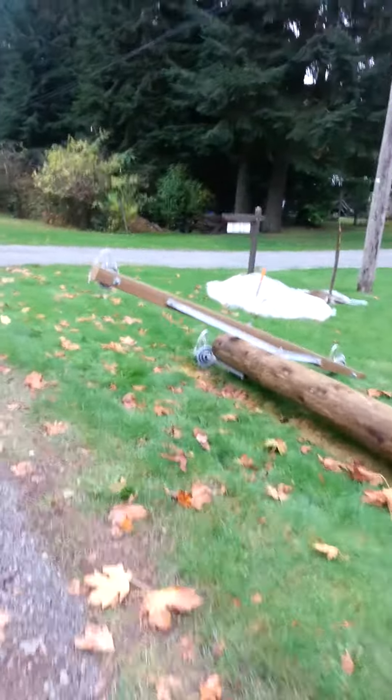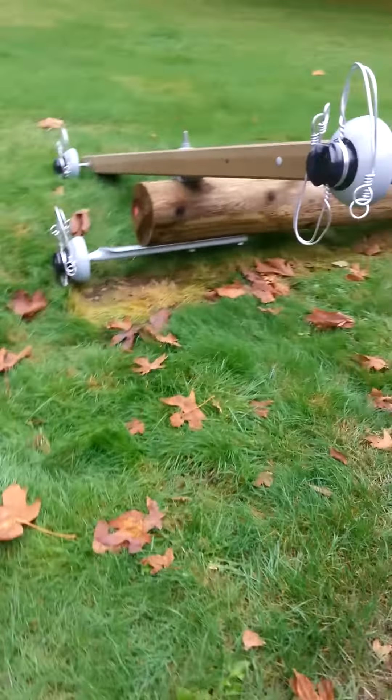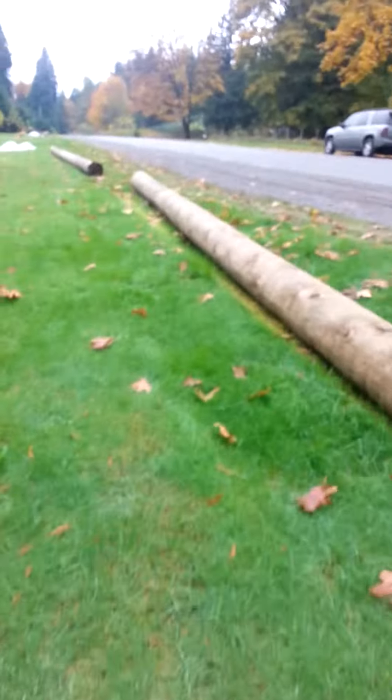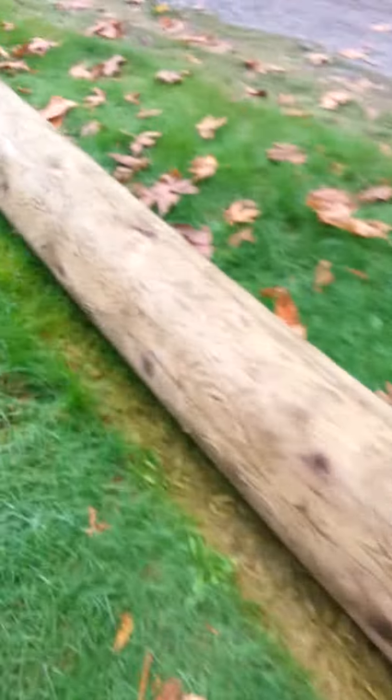Alright guys, so we have a power line on the ground that's going to be put up on that one. I want to show you around — this is the power tower on the ground. It's hooked up and we're just walking around it to see what it looks like.